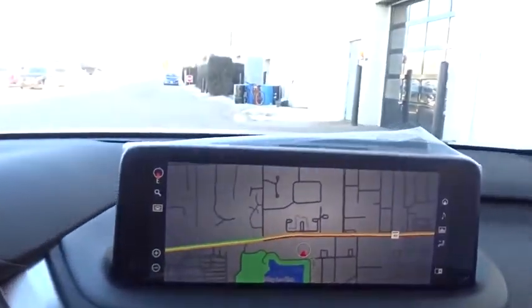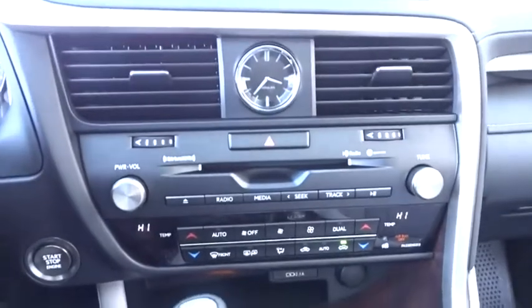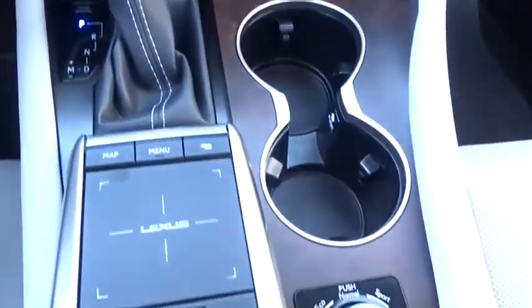Four-wheel disc brakes, electronic stability control, power windows, compass, rear window defroster, trip computer, security system, panic alarm, overhead console, remote keyless entry, tachometer.